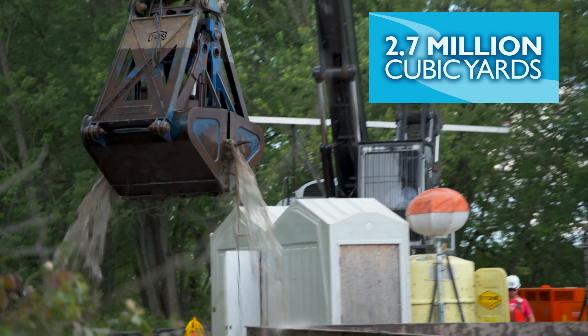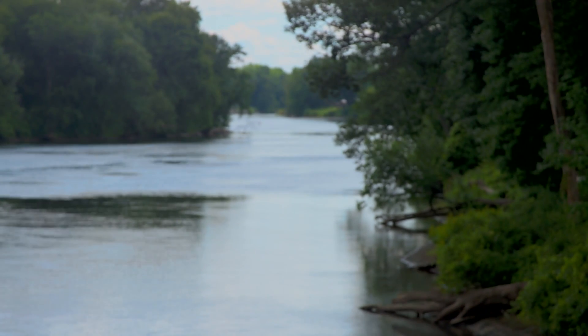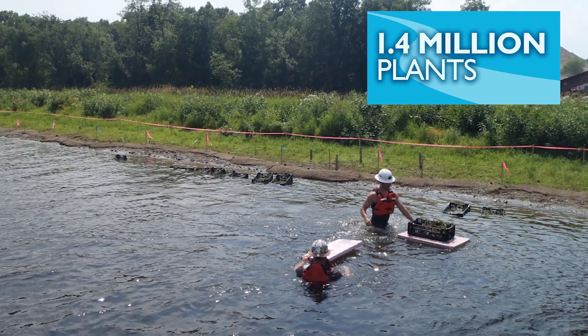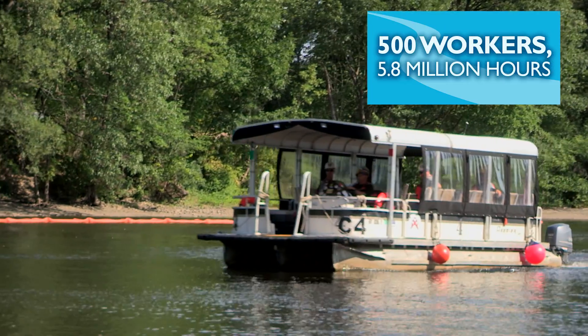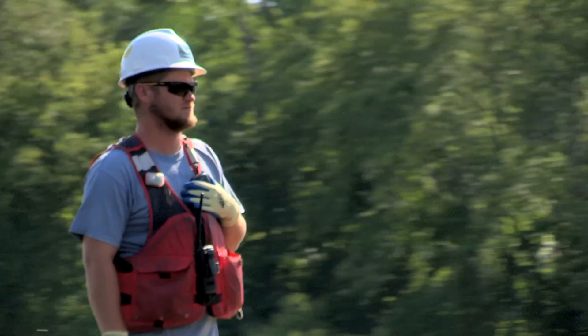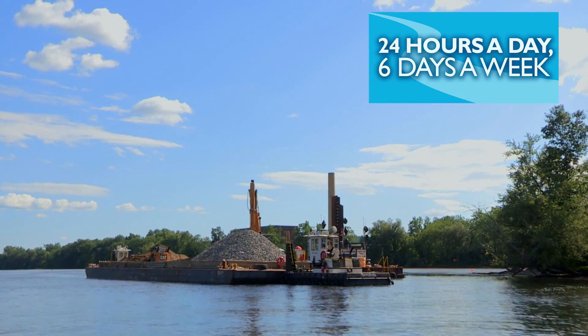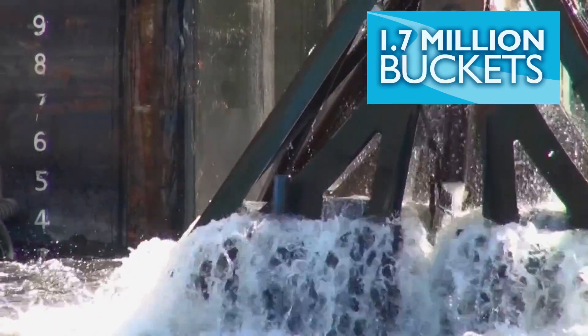More than 2.7 million cubic yards of sediment removed from 488 acres of river bottom. Close to 1.4 million plants to rebuild habitat. 500 employees working more than 5.8 million hours. Crews working 24 hours a day, six days a week, for six months of the year. Nearly 1.7 million buckets of sediment.